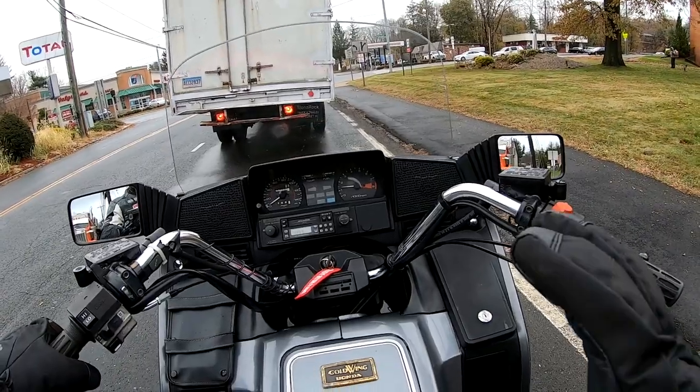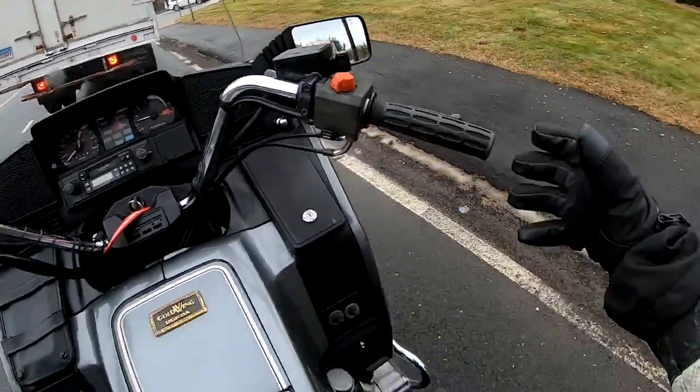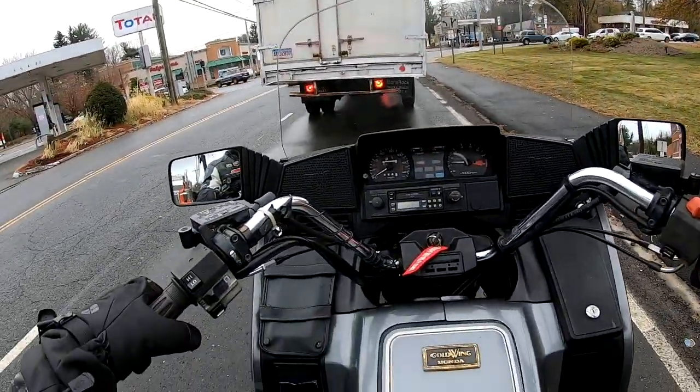This one is one of those rare classics that runs better than it looks. It starts beautifully and runs excellent.